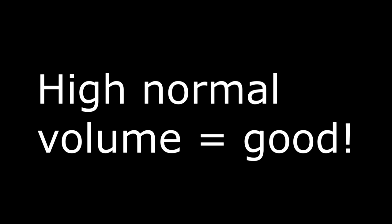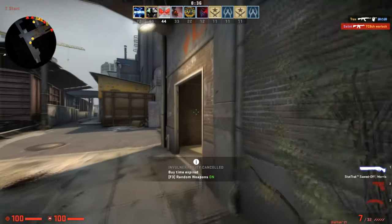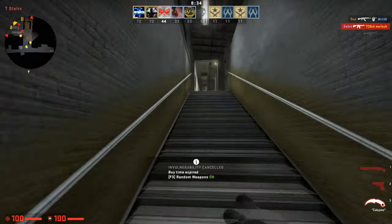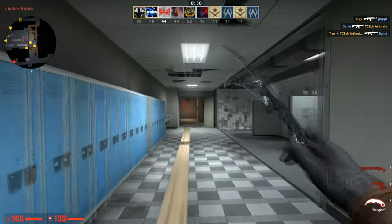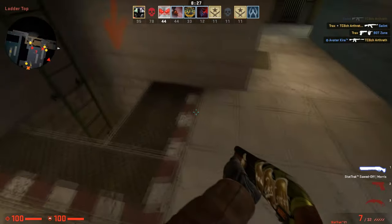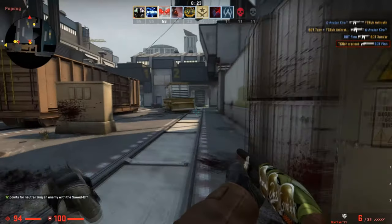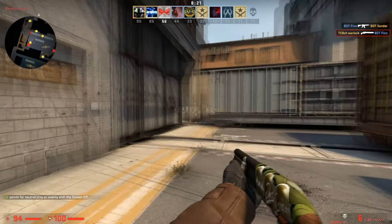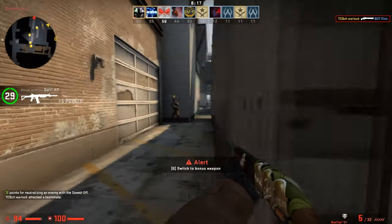Tip number 4: when investing, lean towards items with high starting volume, like the AK-47 Red Line, because those items recover faster and drop lower than most. Items with high sale prices just because they're older or rare may not be the best investments. Higher volume items are going to be better investments because of how fast they move.